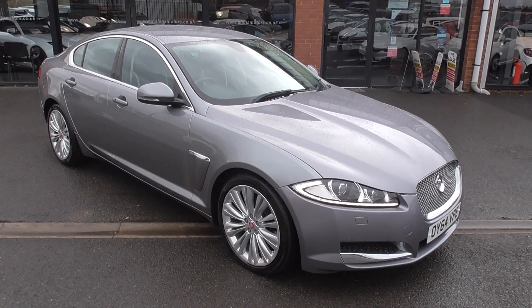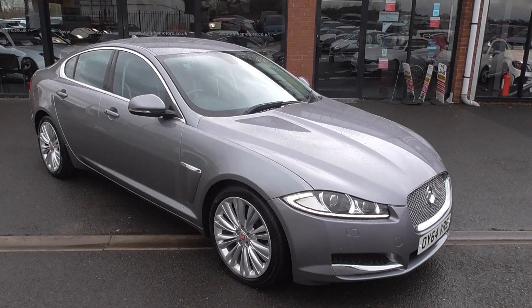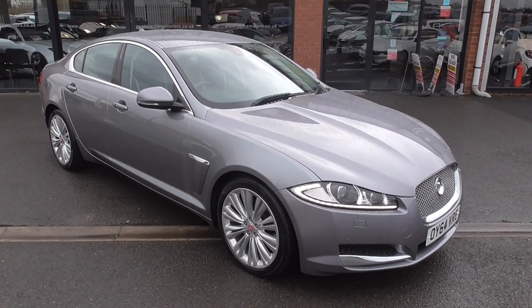Once you're happy with the car, you can pay for it and drive it away in the same day. So give us a call — we'll explain how we do that. Check out our reviews and social media, where you can see lots of customers from all over the UK. Thanks for watching the video and I look forward to your inquiry.